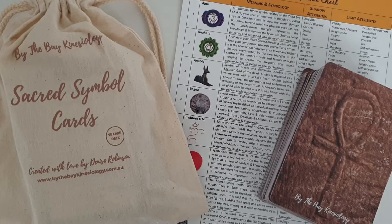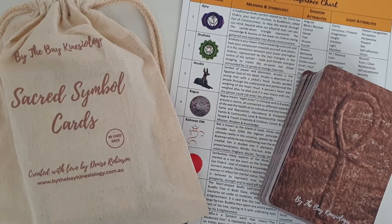Hi everyone, Denise Robinson from By the Bay Kinesiology. Today I'm going to be doing a card reveal of the sacred symbol cards and accompanying reference chart. So let's get in and have a look.